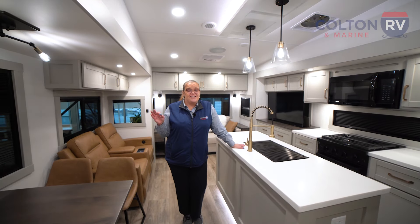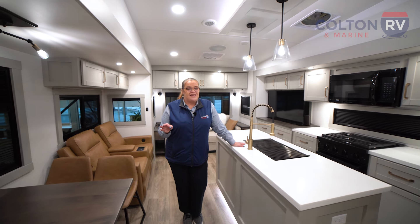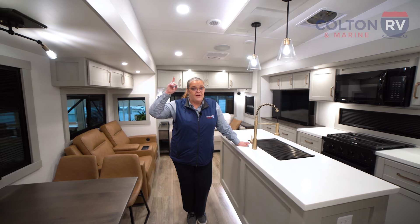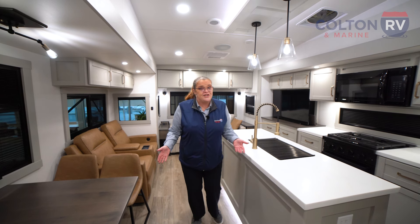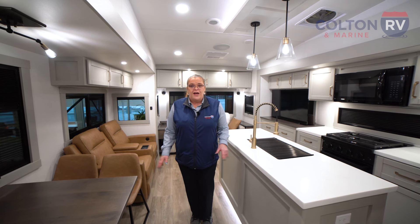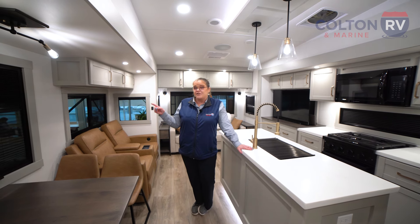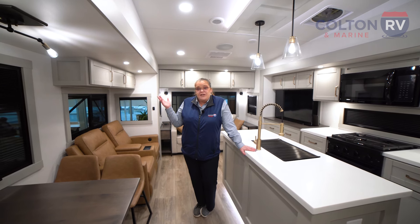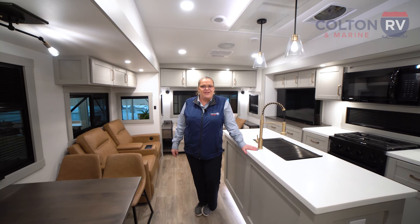There is a lot to talk about on the inside of this Brinkley. All Brinkleys come standard with a 370-watt solar panel on the roof. You're also going to get wide-stance leveling jacks — this camper has no bounce, just like a real house with no give whatsoever. It also has a motion sensor scare light on the outside, so if any person or animal comes near your camper, they're going to get a super bright light shined at them.